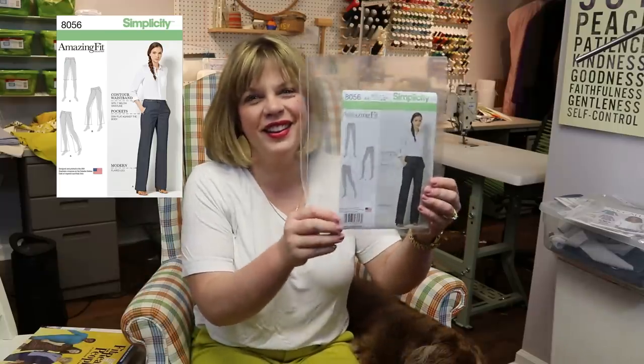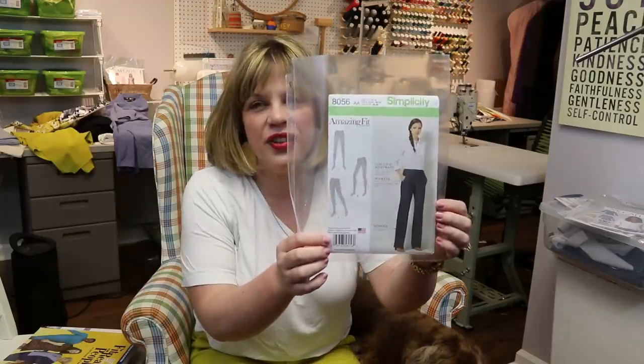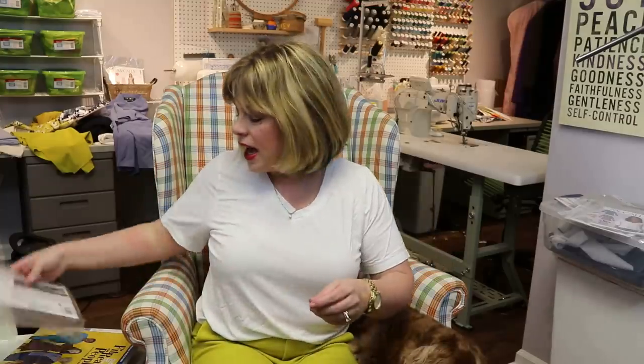This is part one of my pants sew along and I also want to touch a little bit on pant fitting. I know pants fitting can be terrifying. This is the pattern we're doing — Simplicity 8056 — and I'll probably just pop a picture up here so you can see it.